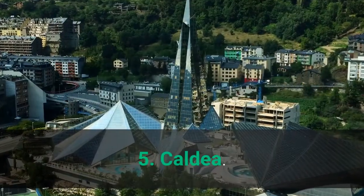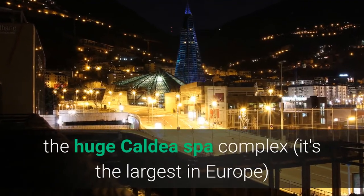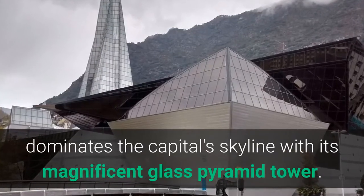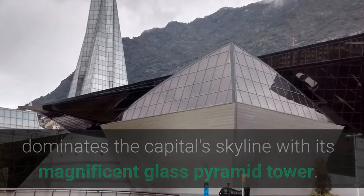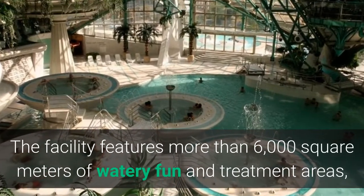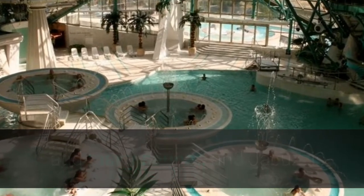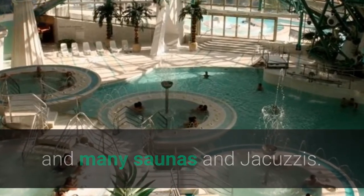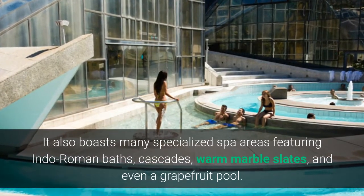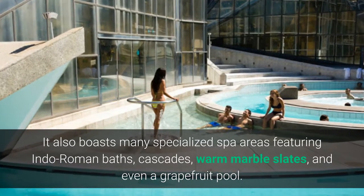5. Caldea. Found in the heart of Andorra La Vella, the huge Caldea Spa Complex dominates the capital skyline with its magnificent glass pyramid tower. The facility features more than 6,000 square meters of watery fun and treatment areas, and guests can make full use of the numerous lagoons and many saunas and jacuzzis. It also boasts many specialized spa areas featuring Indo-Roman baths, cascades, warm marble slabs, and even a grapefruit pool.